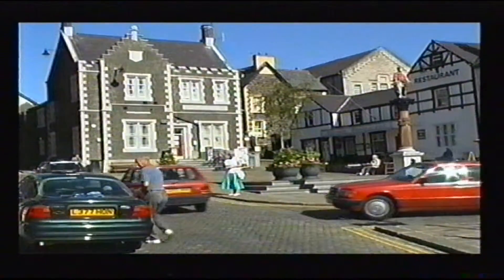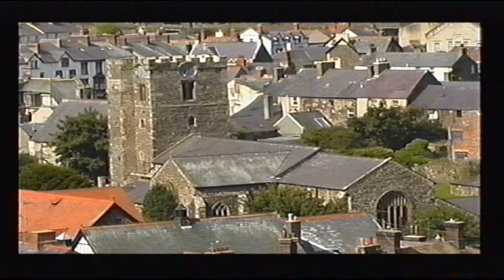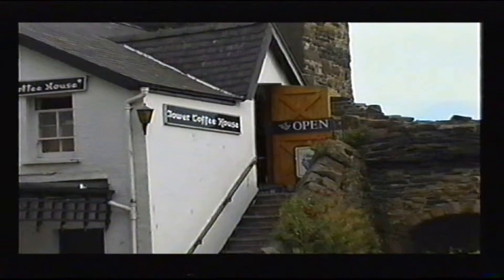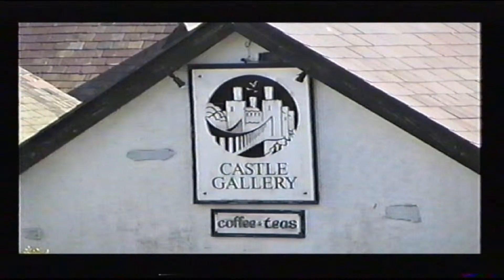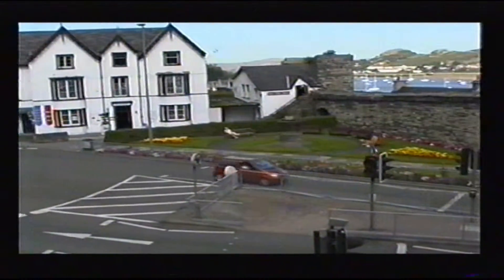Take a short walk around Conway's narrow streets and busy quayside to discover a host of historic sites, museums, exhibitions and other attractions. The beauty of Conway for the visitor is that its many attractions are all situated in and around the town walls.